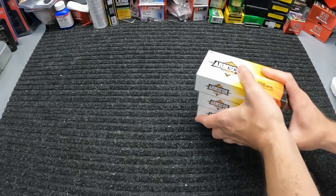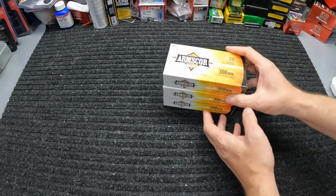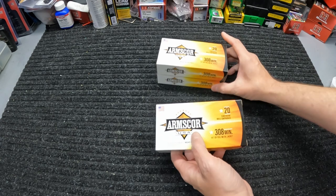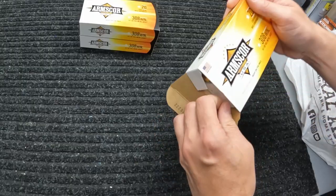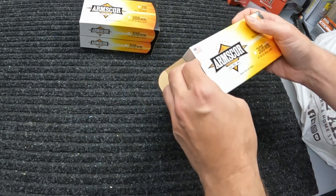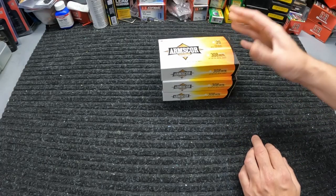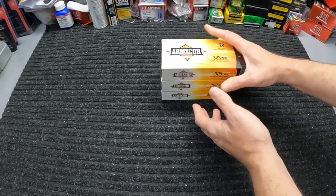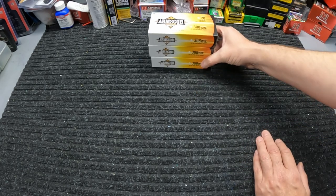Y'all can probably figure out what I grabbed just from watching the in-store video. We'll start with this Arms Core 308 - just some regular 308, 147 grain FMJ, nothing real special. Y'all have seen this before. The reason I get this when they've got it is it's only $13.99 per box of 20. So $13.99 for brass case 308 - that's a pretty good price right now. I grabbed a few boxes of that.